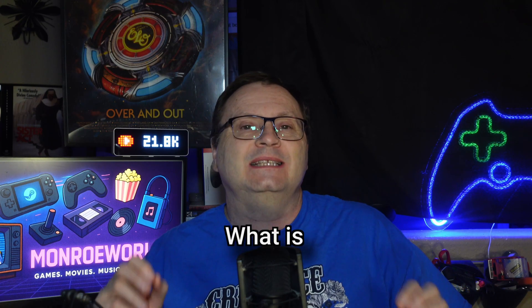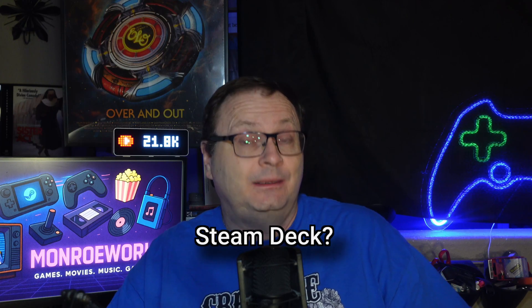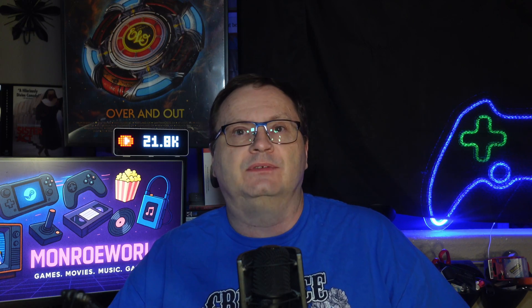People always ask me what's the absolute fastest way to get files from PC to Steam Deck. So I finally did the legwork and ran a deep dive test, not just to find out the fastest method, but to see how much difference your network setup makes. Spoiler alert: wired is king, but the full story has a few surprises. Let's dig in.